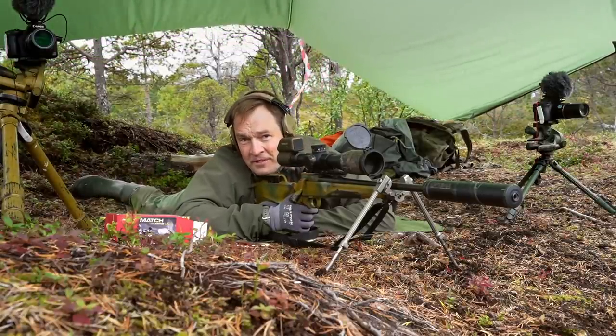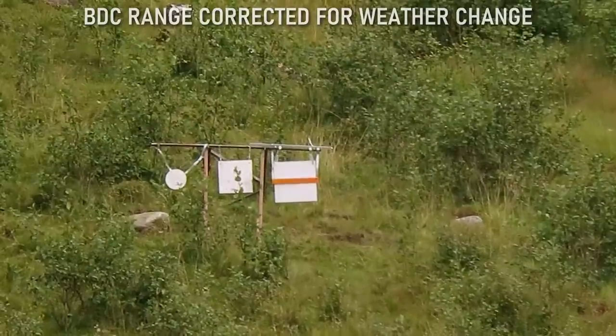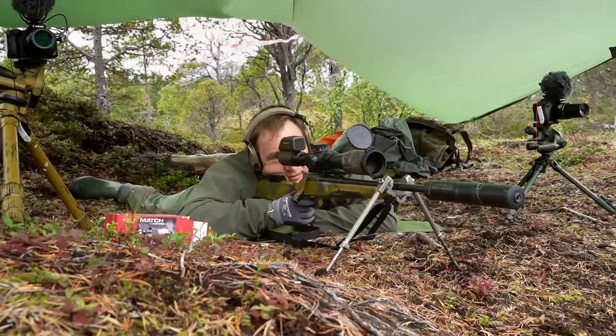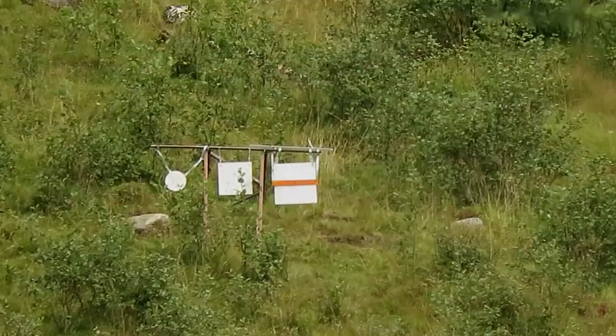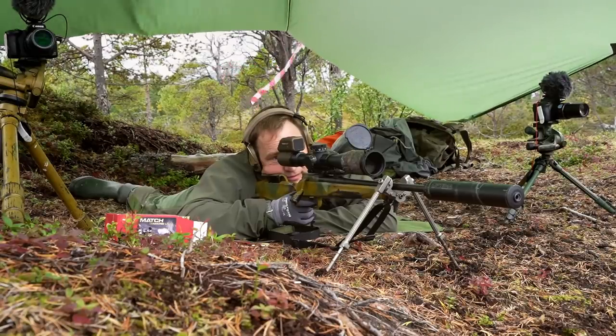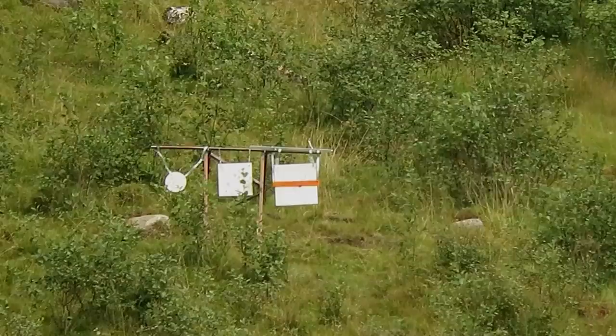I think that was a pretty clear demonstration. That bar is 6 centimeters tall, and that was 600 meters. Same hole — 600 meters.